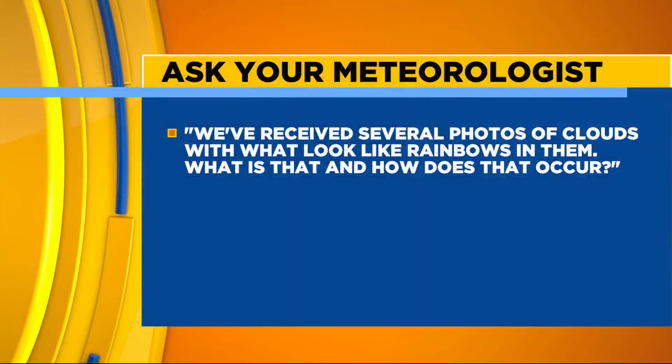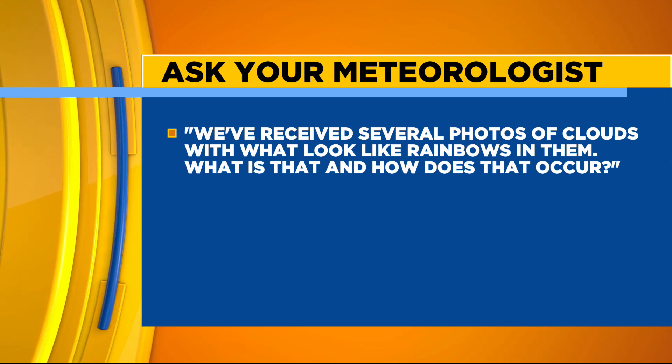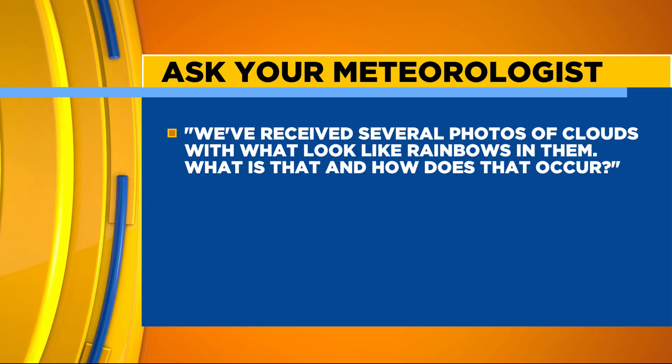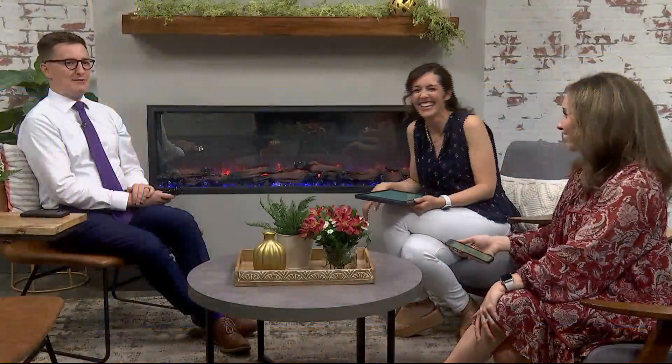Let's start here with our first one. We've received several photos of clouds with — what look like rainbows in them. What is that and how does that occur? It's not actually rainbows here — I just can't read. That's it.